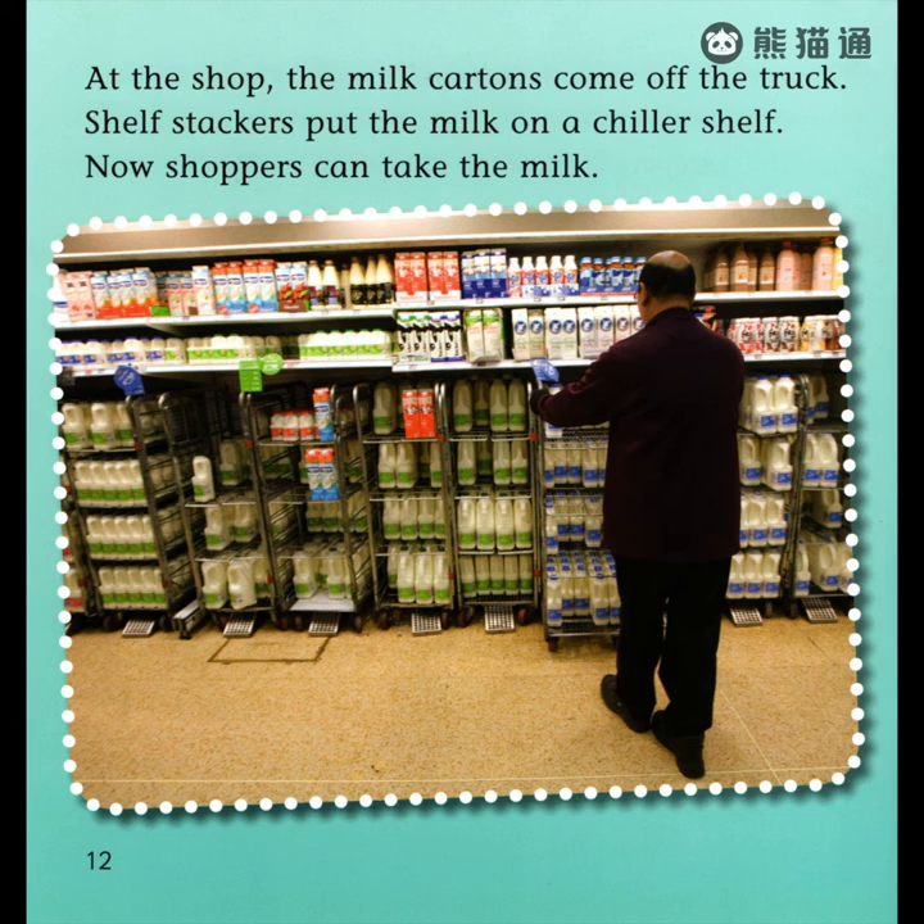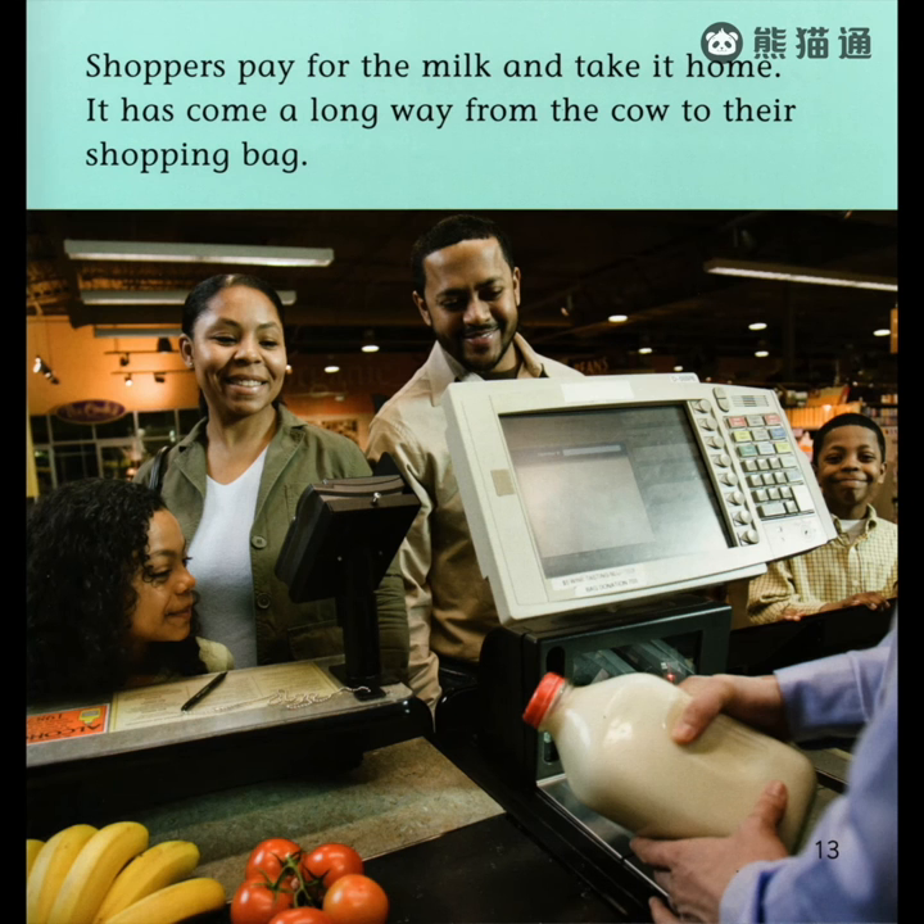At the shop, the milk cartons come off the truck. Shelf stackers put the milk on a chiller shelf. Now shoppers can take the milk. Shoppers pay for the milk and take it home. It has come a long way from the cow to their shopping bag.